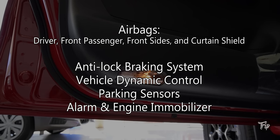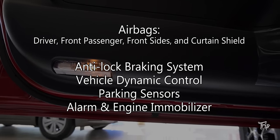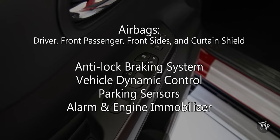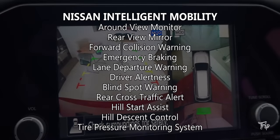The Terra Sport is packed with safety and security features. It's got six airbags, anti-lock braking system, vehicle dynamic control, parking sensors, alarm and engine immobilizer, as well as additional safety and driver assist features.